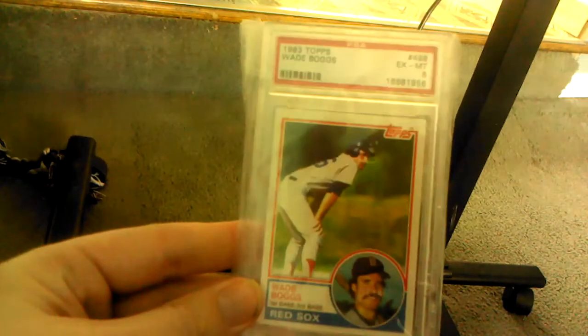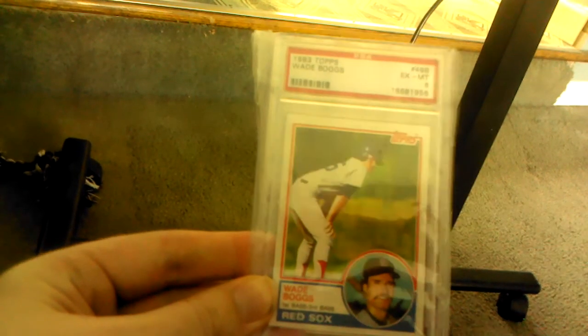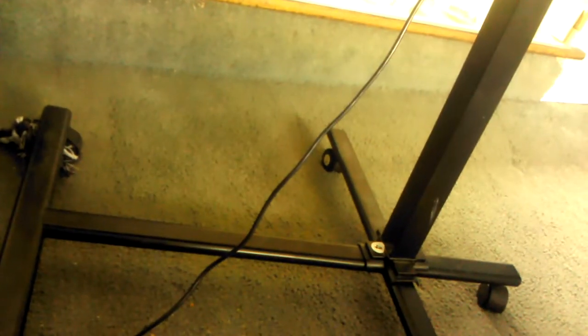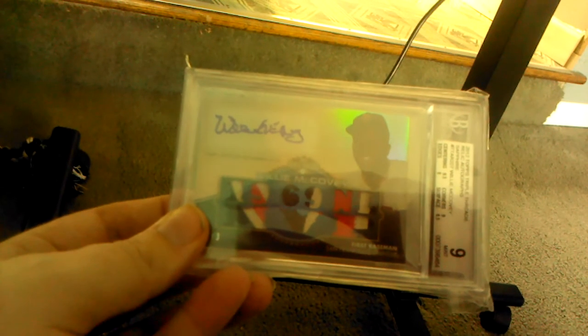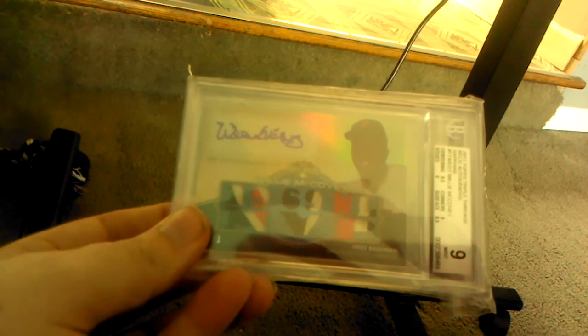Next I like 1983 Topps — here's the Boggs card. I like that little picture of him posing. I think 1983 Topps is an excellent design for the 80s. Next is Triple Threads — here's a Willie McCovey, serial numbered 103, PSA 9 mint with a 10 auto. It's not so much the card itself, it's the style. I always liked Triple Threads, and I always buy a case a year of Triple Threads.